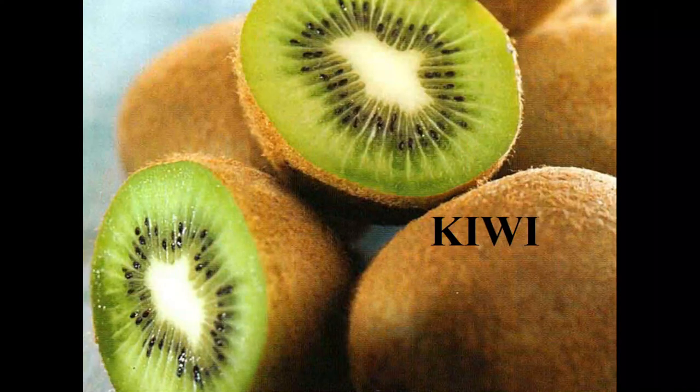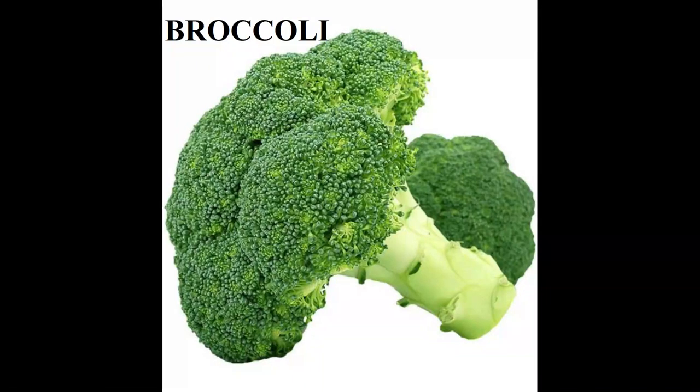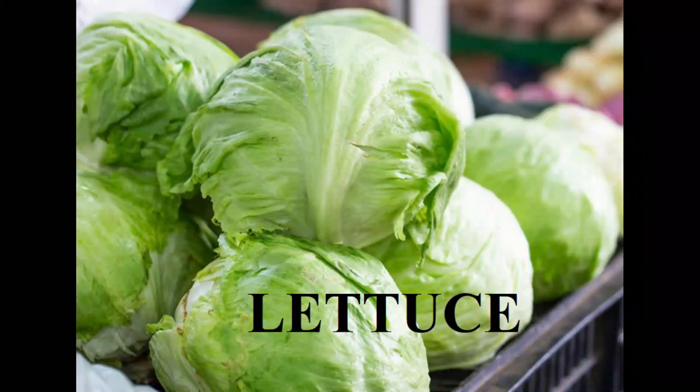Which fruit is this? Yes, it is a kiwi. Children, the fourth one is a mushroom. See the fifth one — a broccoli. Broccoli is a vegetable. The sixth is also a vegetable. This vegetable is lettuce.